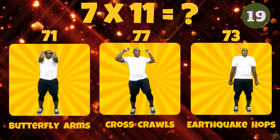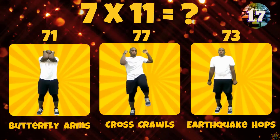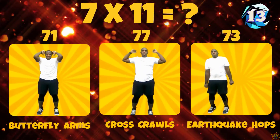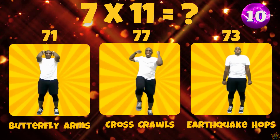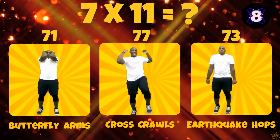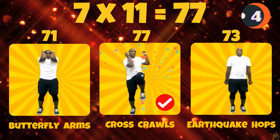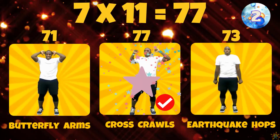7 times 11. Is the answer 71, 77, or 73? 7 times 11 equals 77.